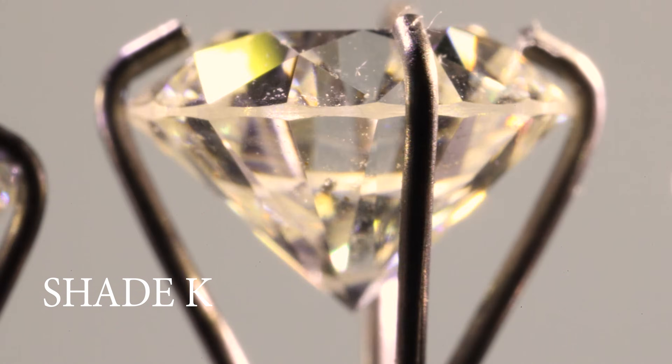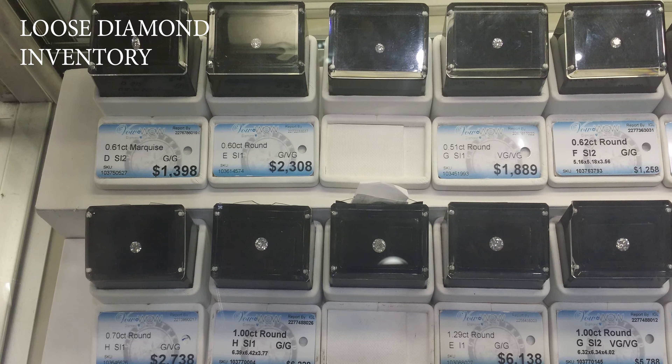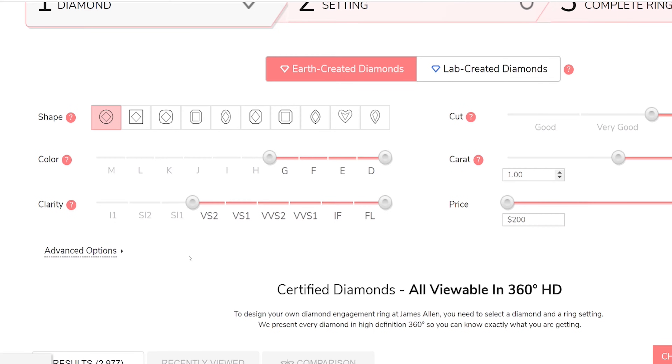So now you know how to save even more money by buying a fluorescent diamond. But there is one issue — trying to get savings out of this knowledge is actually a little difficult. It's hard enough going to a brick-and-mortar jewelry store trying to find the specs you want, but now add strong fluorescence on top of that. They likely just won't have a diamond with all your parameters. Luckily, my favorite website for finding diamonds has such a large inventory that this isn't even an issue, and their prices are way better too.